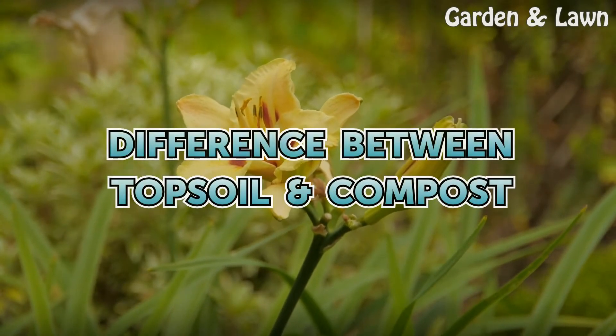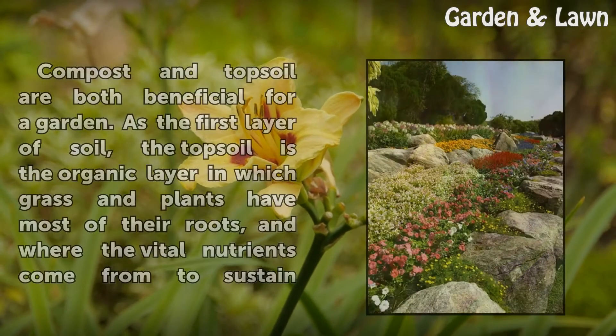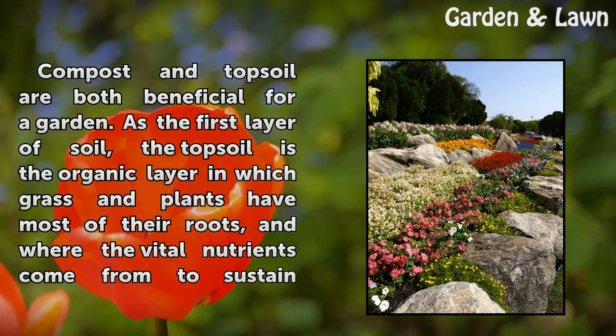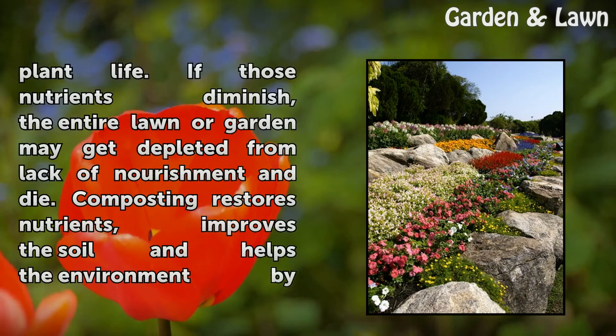Difference between topsoil and compost. Compost and topsoil are both beneficial for a garden. As the first layer of soil, the topsoil is the organic layer in which grass and plants have most of their roots, and where the vital nutrients come from to sustain plant life.